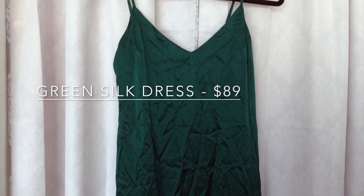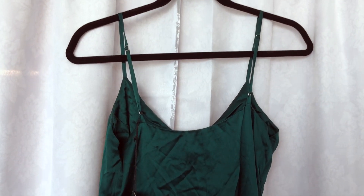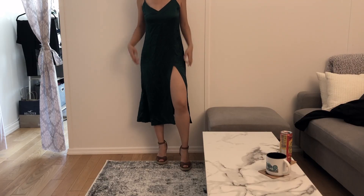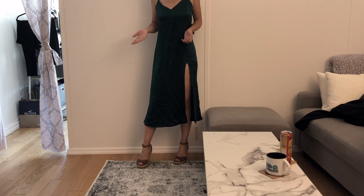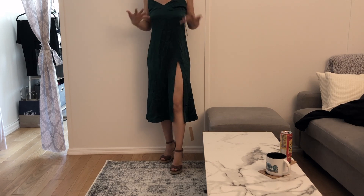The next piece is this green silk dress that my sister got. Excuse the wrinkles, I didn't have time to iron the dress. It has a beautiful slit as well. This piece is a classic slip dress in a very nice dark emerald green color. It's very flattering, has a slit to show off the figure more, and it's just a great piece to have — and was incredibly priced at $89.